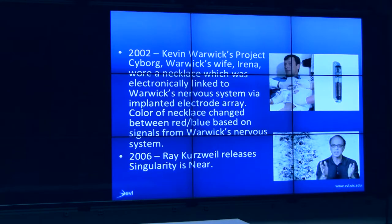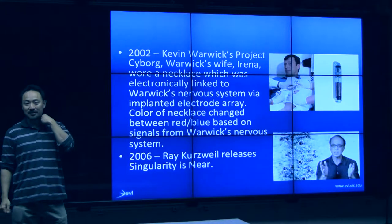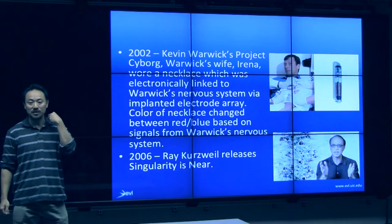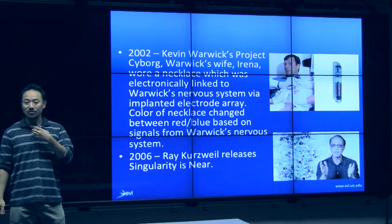In 2002, folks started getting more ambitious. There was a researcher, Kevin Warwick, in the UK, in his project Cyborg, who implanted in himself a device that would pick up nerve signals from his body and wirelessly transmit them to his wife, who wore a little necklace that would change color based on the nerve signals.